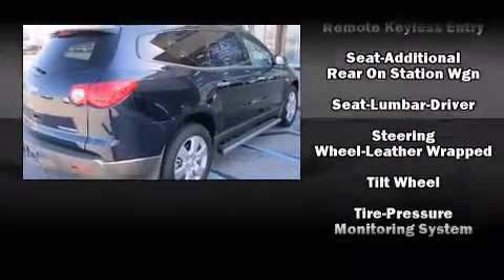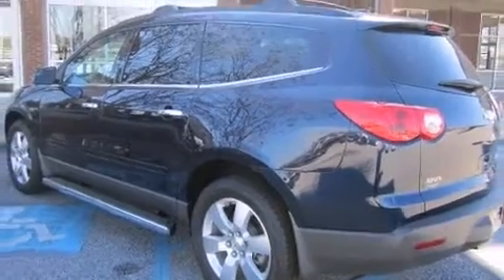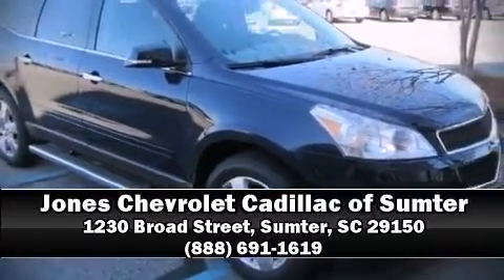You'll see better when backing up thanks to rear park assist, which watches out for obstacles behind your vehicle. Stop by our dealership or give us a call for more information.